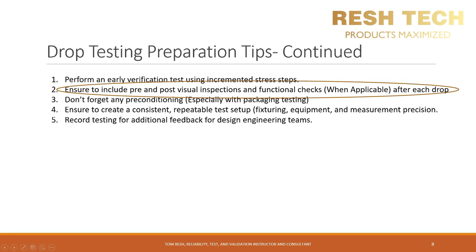Item number two: ensure that you include a pre-drop test and a post-drop test inspection or test in your test procedure. Do not wait until you have completed all drop testing on a specimen to check if it has failed — you won't know where it failed and you'll have wasted a lot of time. Item number three: some standards, especially shipping standards such as ISTA, have a preconditioning requirement for packaging and testing prior to mechanical tests, usually in the form of a temperature or humidity soak. Check to see if preconditioning is a requirement for your product or package.